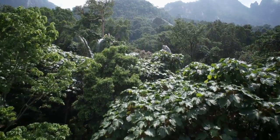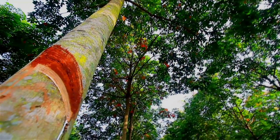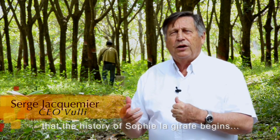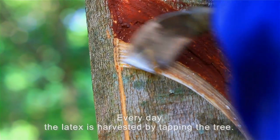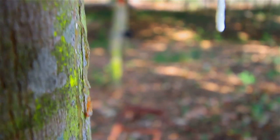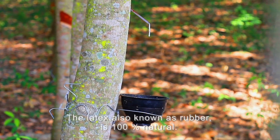C'est ici, au cœur des forêts d'Evéra, que commence l'histoire de Sophie la Girafe. Chaque jour, le latex est récolté en pratiquant une saignée dans l'arbre. Le latex, aussi appelé caoutchouc, est une matière 100% naturelle.